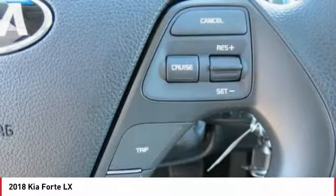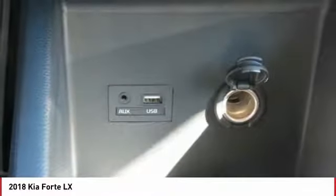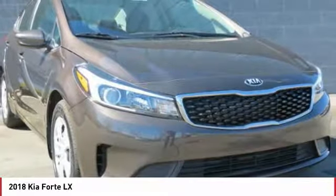Anti-lock braking system, traction control, air conditioning, Bluetooth wireless data link for hands-free phone, power steering, cruise control, FWD, rear defrost, AM FM stereo radio, power windows.